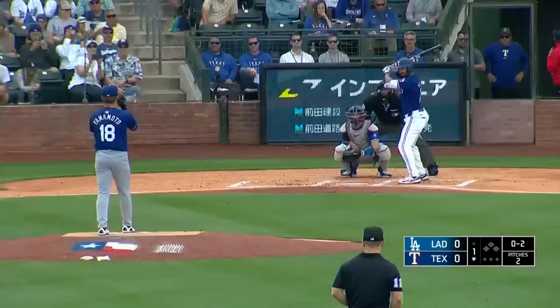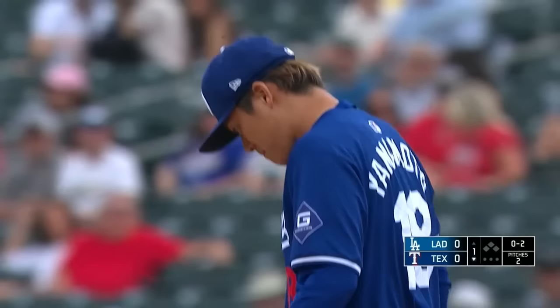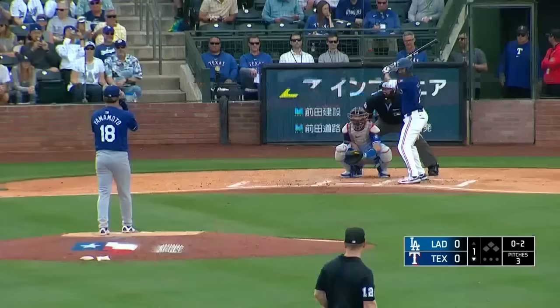Yamamoto pitched in the Japan Series last year, struck out 14 in game six after getting touched up in game one. He came back and pitched very strongly, but his team the Oryx Buffaloes would end up losing to the Hanshin Tigers in seven games.